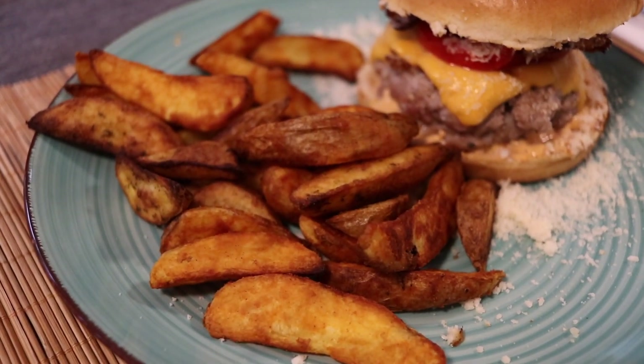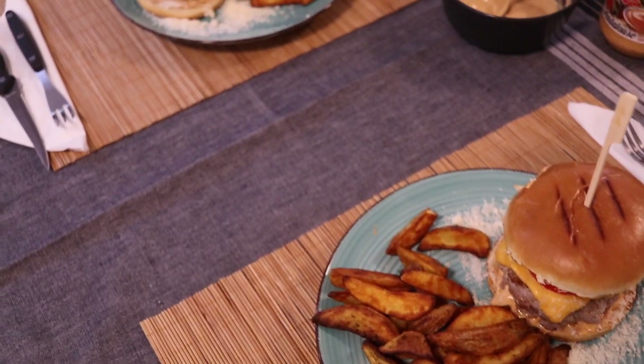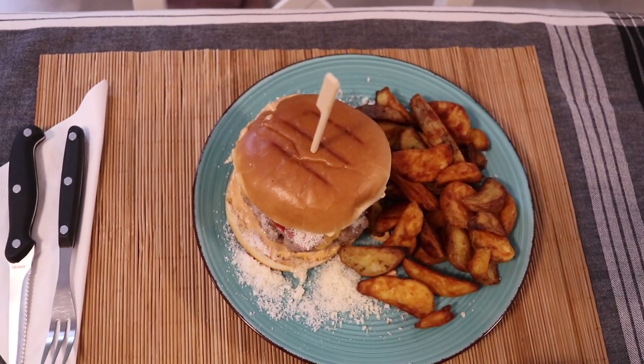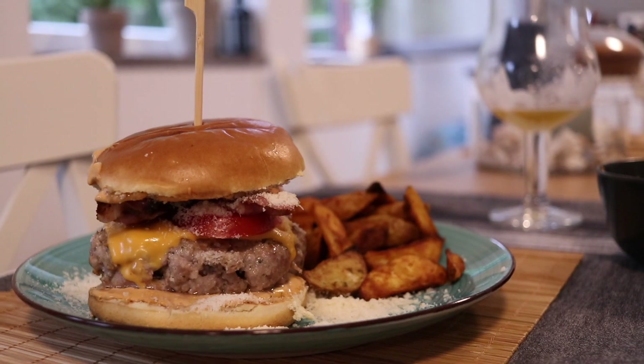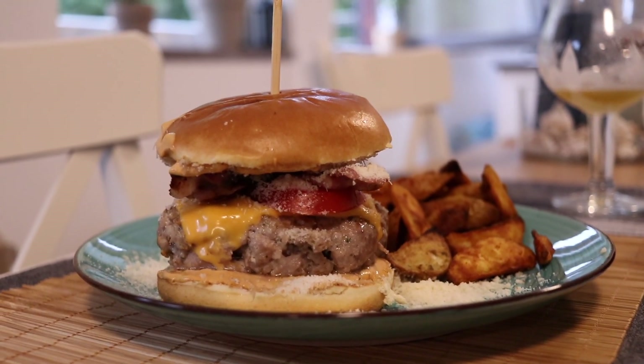Ελπίζω να άρεσε και σε εσάς το σημερινό τόσο χαλαρό βιντεάκι. Ήταν η μέρα μας στην ουσία. Ελπίζω να σας κράτησα καλή παρεούλα και να πήρατε μια ιδέα για ένα διαφορετικό βραδινό που μπορείτε να φτιάξετε και εσείς. Θα τα πούμε στο επόμενο βίντεο. Να είστε καλά, να περνάτε όμορφα και φιλάκια σας πολλά! Γεια σας!